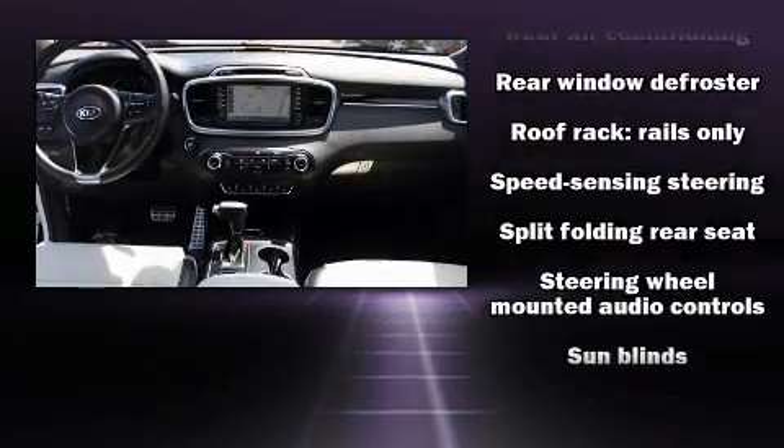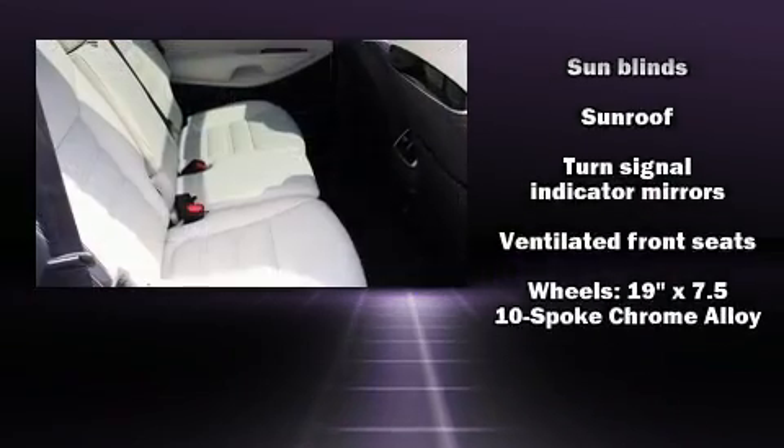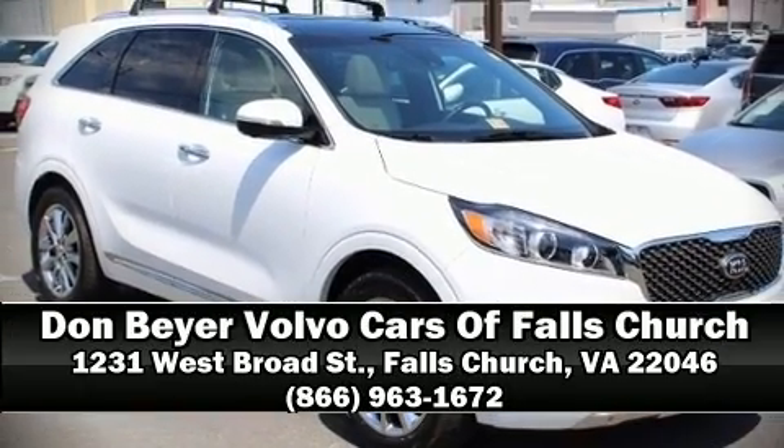Traction control, brake assist, an emergency communication system, and four-wheel disc brakes with ABS are also included. Please don't hesitate to give us a call.